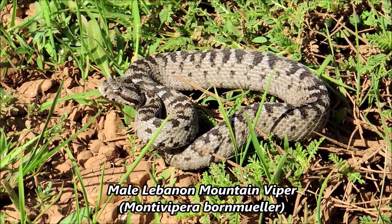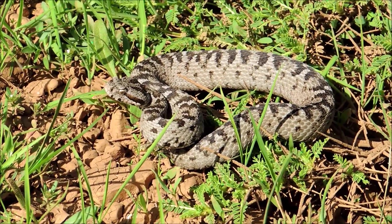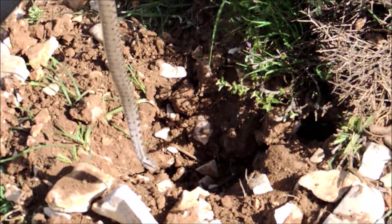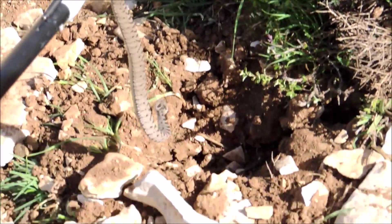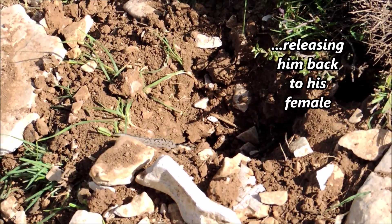The female hid and we managed to catch the male. We'll take a few still shots of him and let him go near the hole they were hiding in. There he goes — he will return to his female.